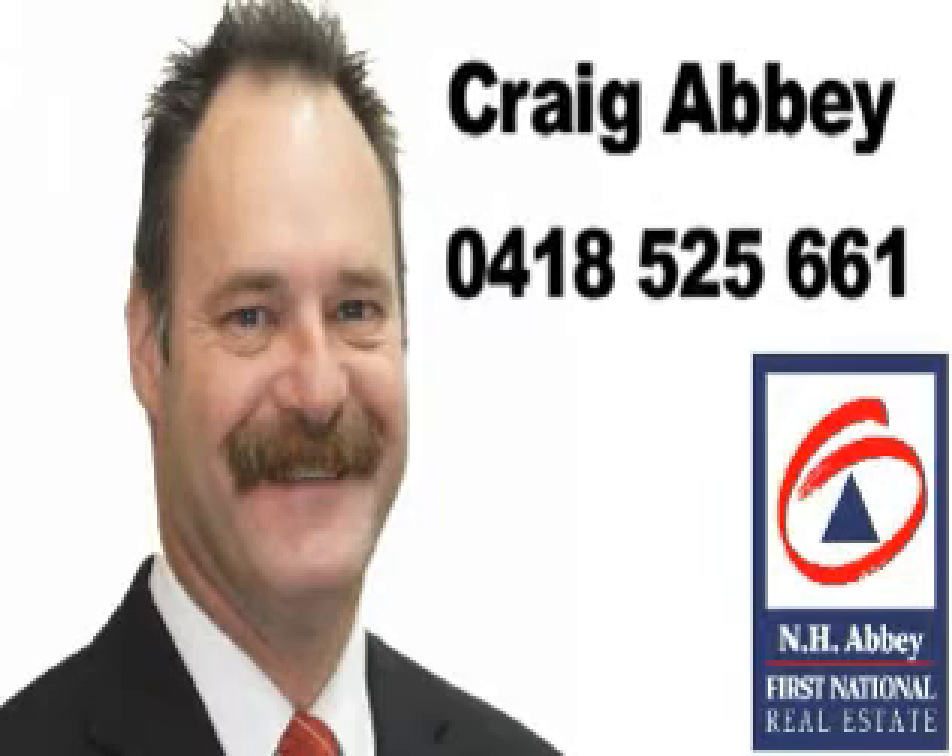For more information, please contact Craig Abbey from Abbey First National Real Estate on 0418 525 661.